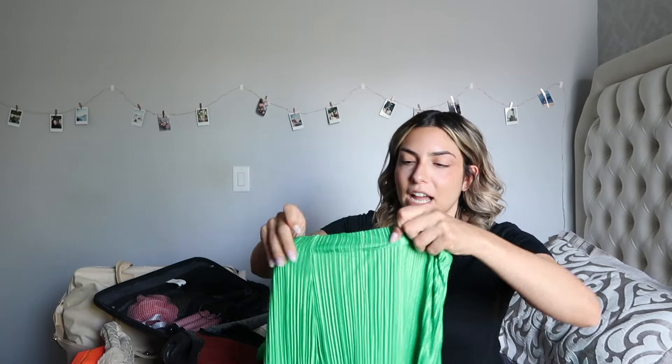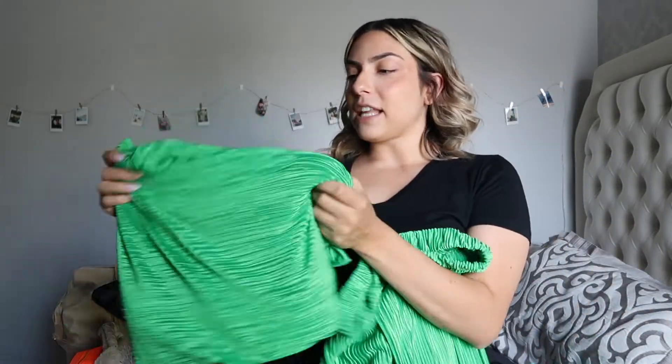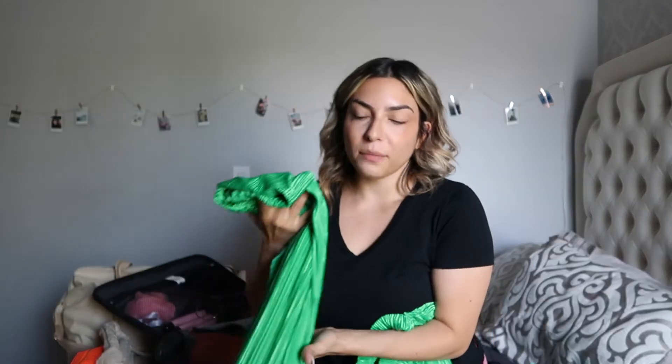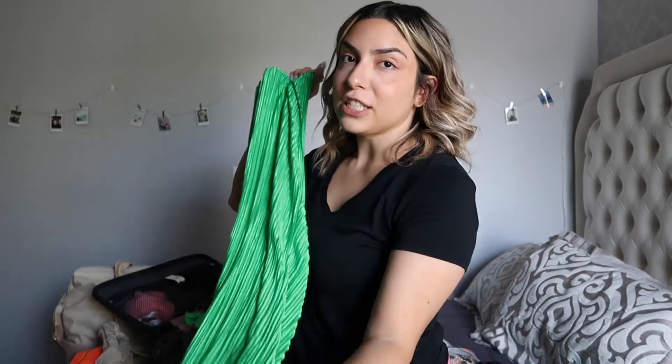I'm also going to bring this brand new gorgeous green matching set from Amazon — pants and a matching button-up pleated top. It's pretty thin so I'm unsure if I'll be sweating in it at night, but I'm just going to pack it and see. Since we're going on a carry-on, we only have to pack what we need — there's no room for over-packing here so we have to be careful.